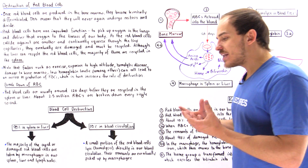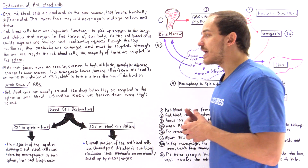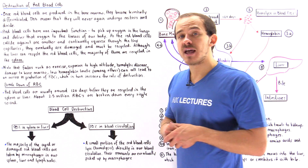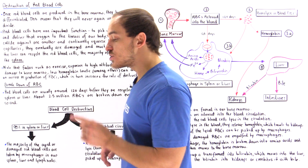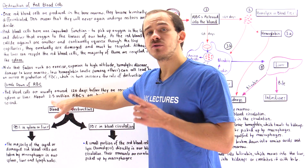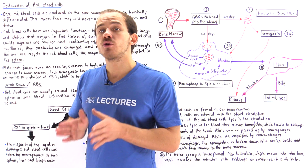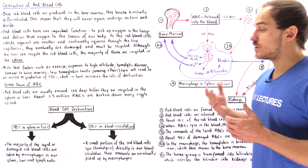Red blood cells can generally live up to 120 days before they are damaged to the point where they must be recycled in our spleen, liver, or lymph nodes. The average rate at which our body breaks down and recycles these red blood cells is about 2.5 million red blood cells every single second. This actually seems like a lot, but it's not if we remember that our body contains about 25 trillion red blood cells circulating in our blood circulation system.